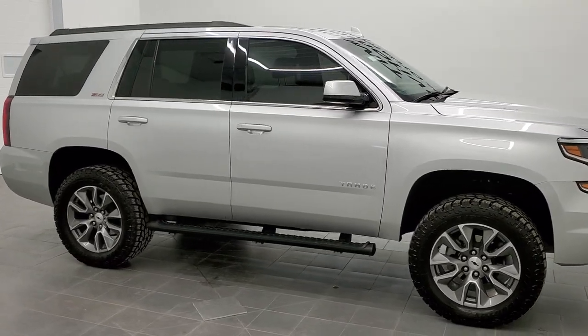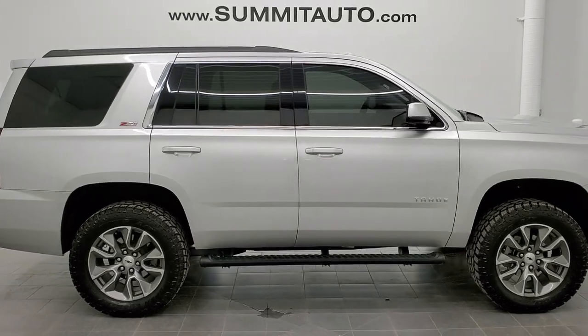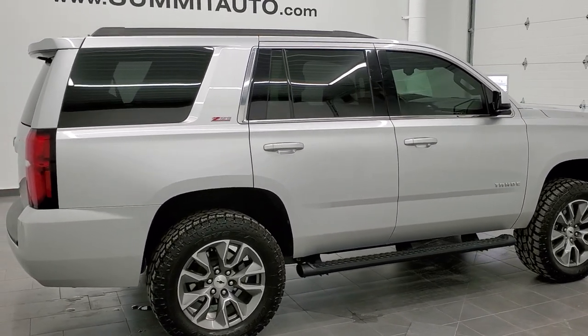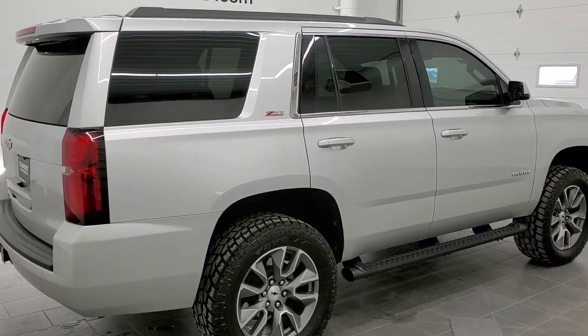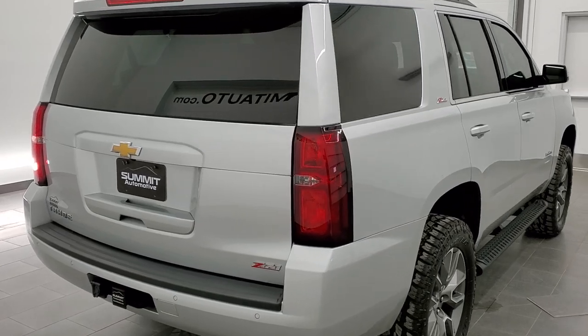This is stock number 11423. We are here at Summit Automotive in Fond du Lac, Wisconsin, near new and used SUV headquarters. Today we are checking out this super good looking 2019 Chevy Tahoe Z71.